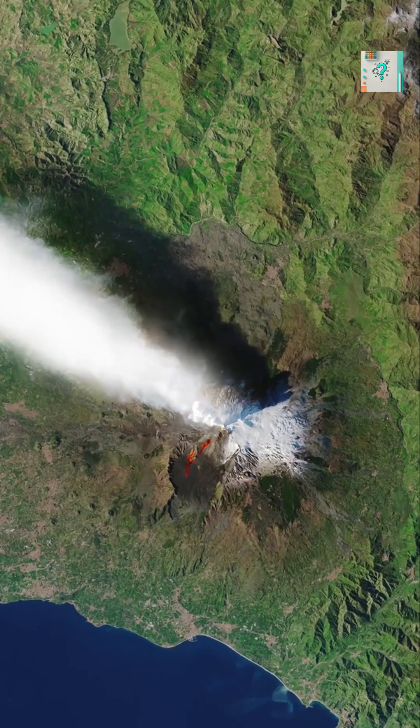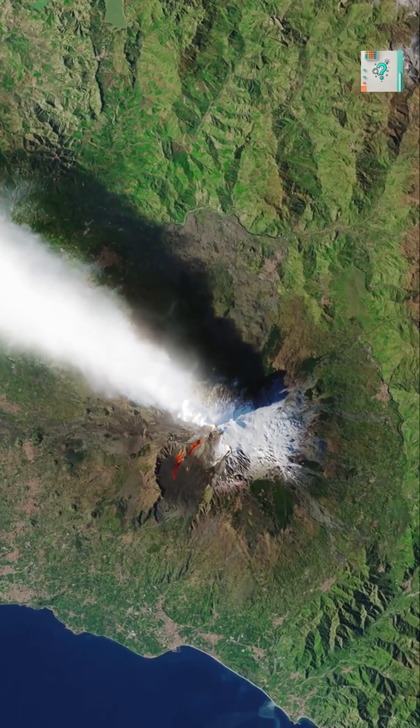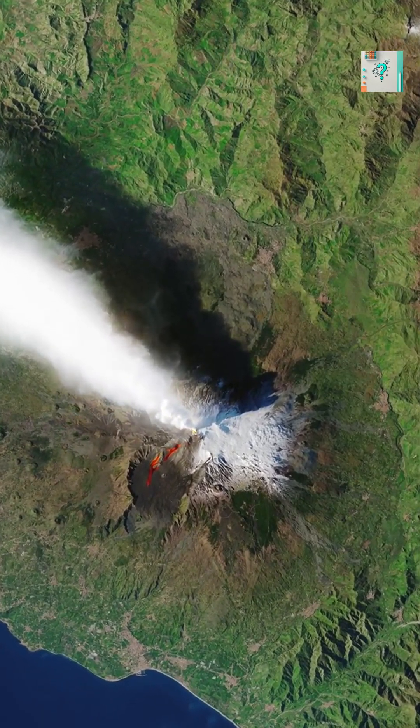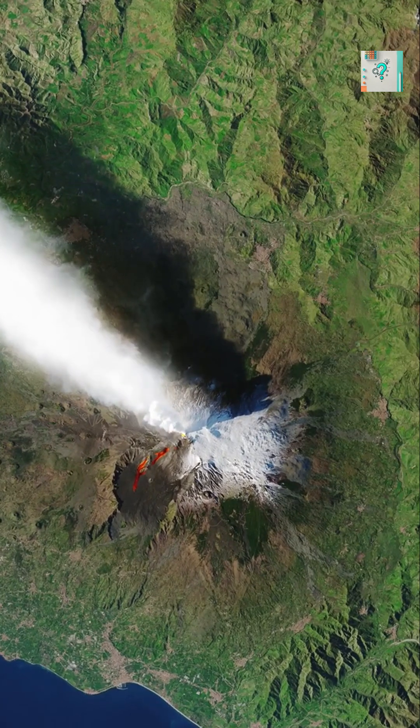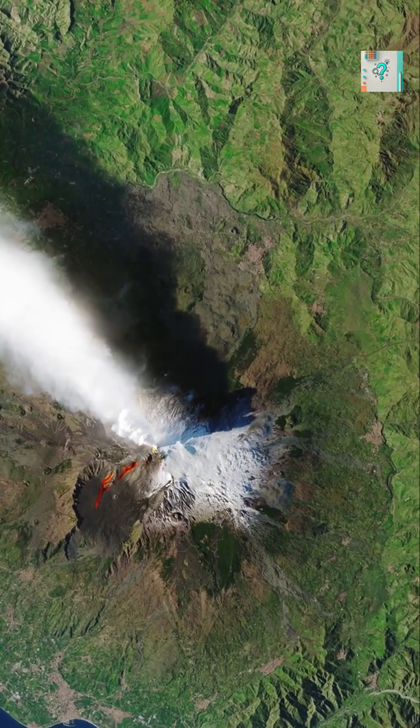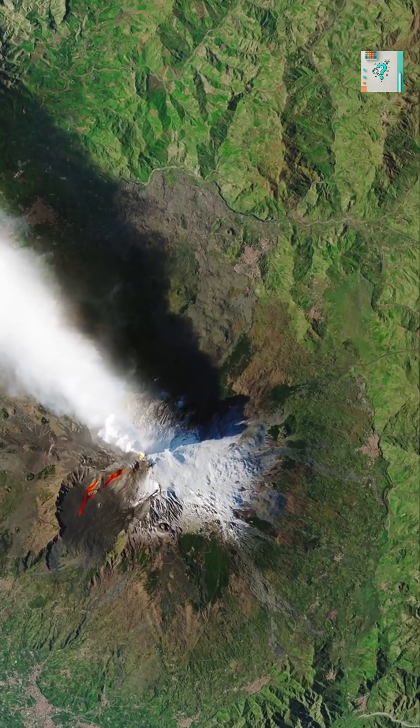If you look at a map of the world's volcanoes, a clear pattern appears. Many of them line the edges of oceans, forming long arcs and chains along coastlines. This is not a coincidence. It's the result of how Earth's crust moves and recycles itself.